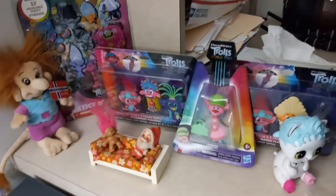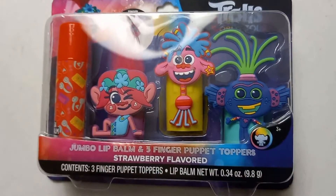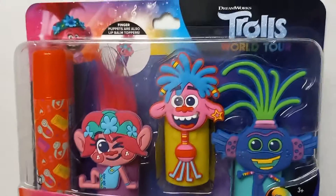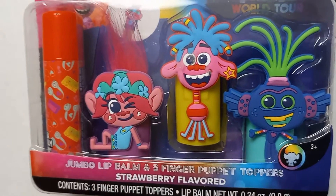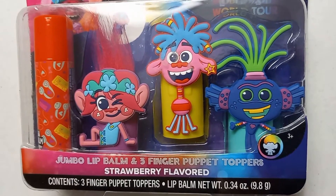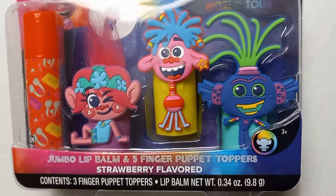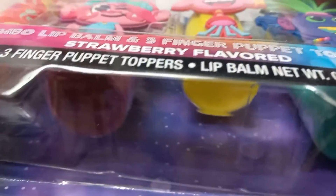I want to show you my troll collection today. I got this one at Walmart on clearance for three dollars. It's got a giant lip balm and three characters — strawberry flavored lip balm and finger puppet toppers. Under here there's a little hole where you can stick your finger.